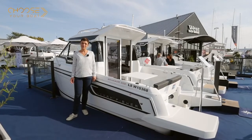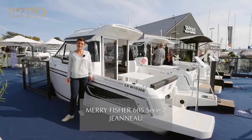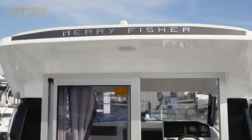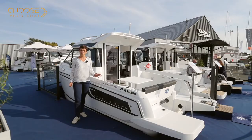Hello! I'm pleased to present to you today the latest addition to the Mary Fisher line, the all-new Mary Fisher 605 Series 2. Jeanneau has redesigned the Mary Fisher 605, drawing inspiration from the success of larger models like the latest Mary Fisher 695 Series 2.